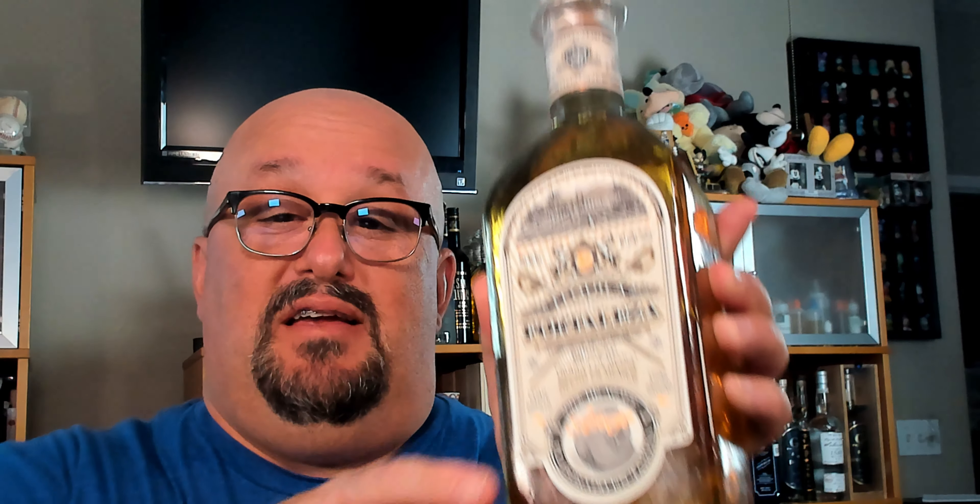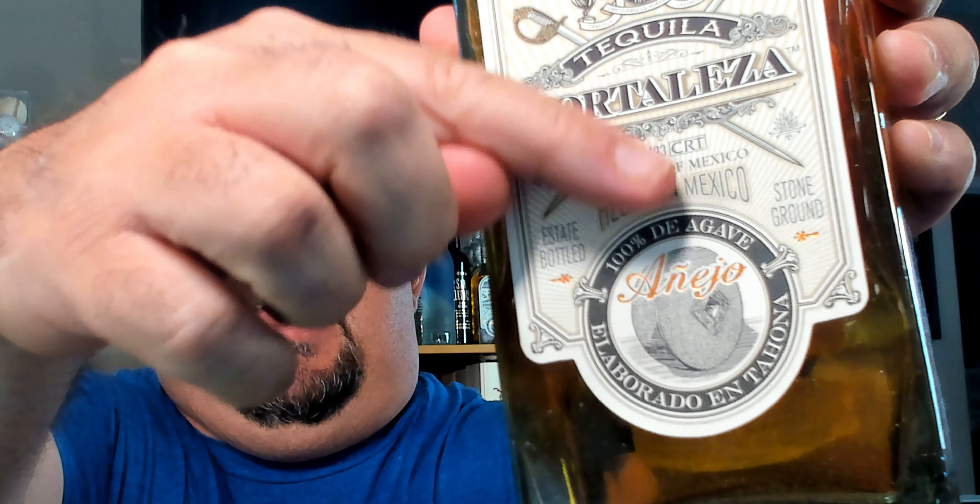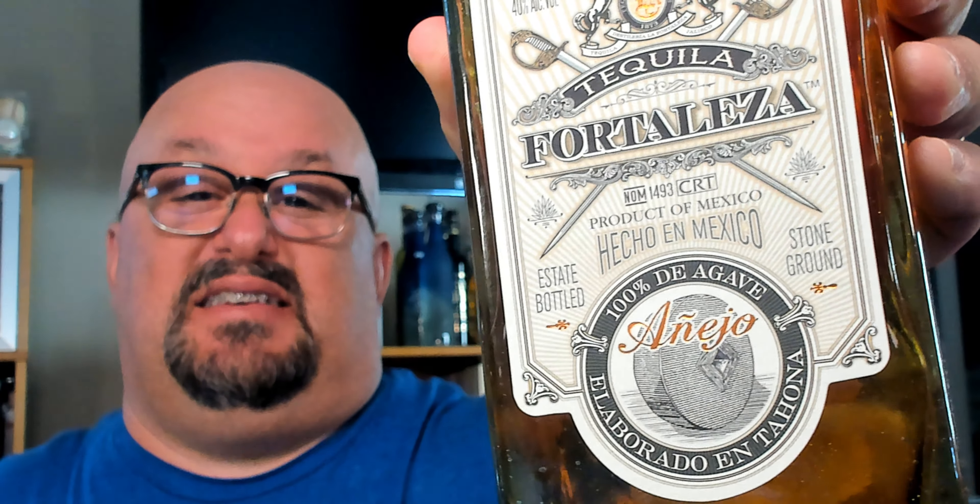How can you tell if the tequila you're going to buy is Mixed-O or not? This is actually very easy. If it's Mixed-O, it cannot say 100% agave on the label. So if you pick up a tequila bottle — like this Fortaleza bottle — you can see right here at the top of the label it says '100% de agave.' You want to look for that on any bottle you pick up. If it says 100% de agave on it, it is not Mixed-O and you are good to go.